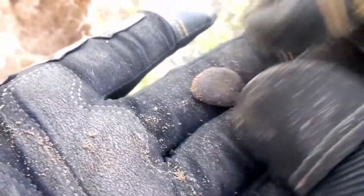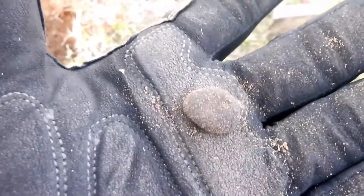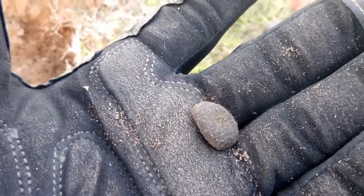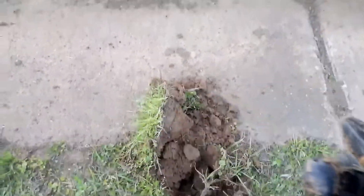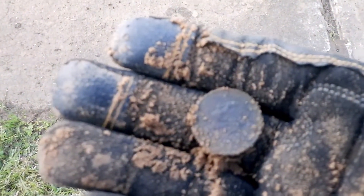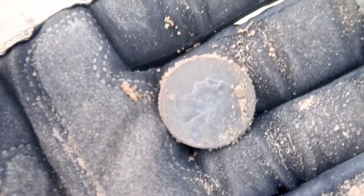Your guess is as good as mine on this one. It rang up like a penny but it's pretty strange — maybe some kind of button or snap? I'm going to put it in the pocket. Now that is an accomplishment right there — to sniff out that quarter right next to that concrete with the rebar in it and these aluminum bleachers. That just shows you the SP-24 coil can really snoop through some junk to find some treasure.